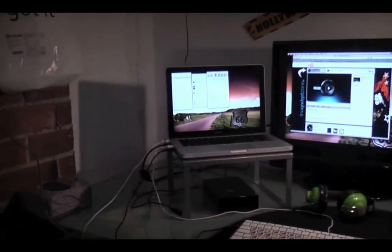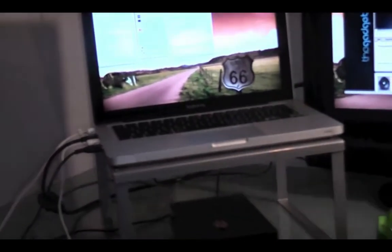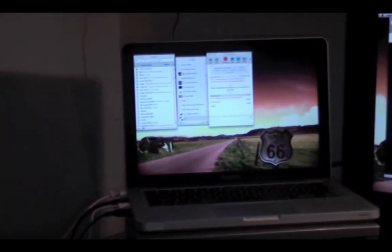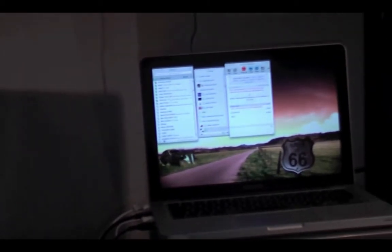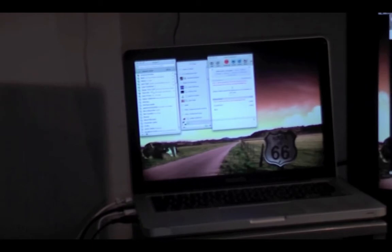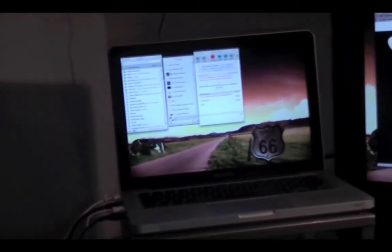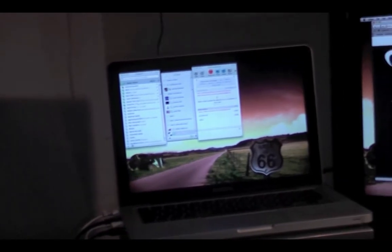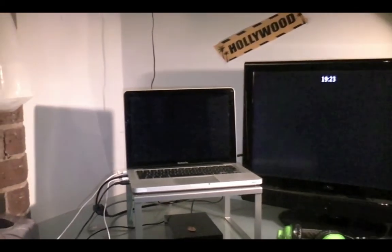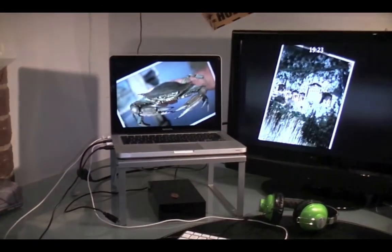I've got my MacBook Pro here. This is the mid-2009 version — I got it almost a year ago now and it's still running well. I need to upgrade the RAM though; it's only on 2GB of RAM. It's something I said I was going to do from the start but still haven't gotten around to. I will do a few upgrades on that soon. It still runs fine for what I use it for — I use Final Cut and stuff on there and it runs pretty okay.